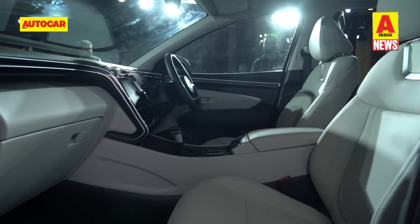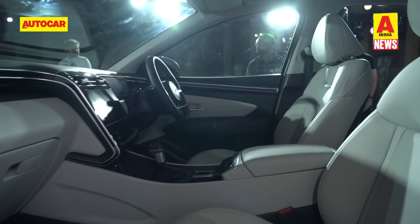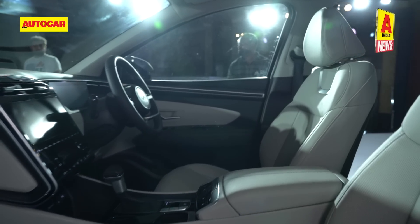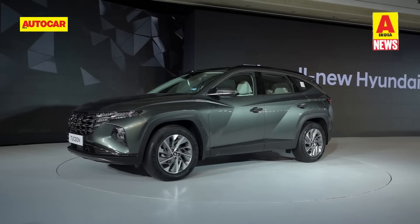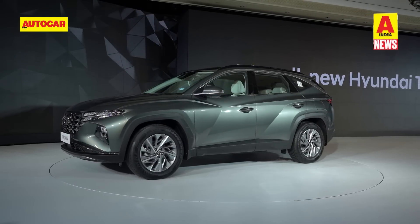Additionally, the Signature model gets power-adjustable seats, heated and ventilated seats with memory function for the driver's seat. The Tucson will also offer four driving modes including sand, mud, and snow terrain modes.